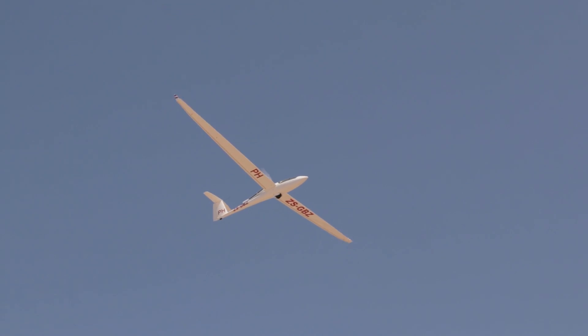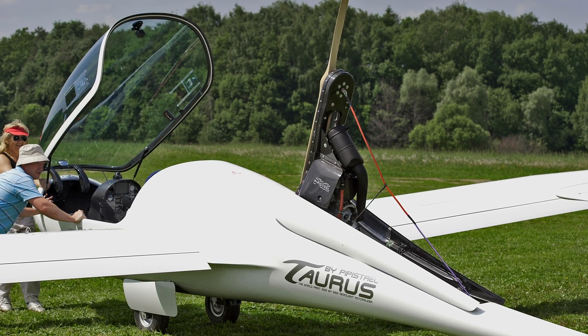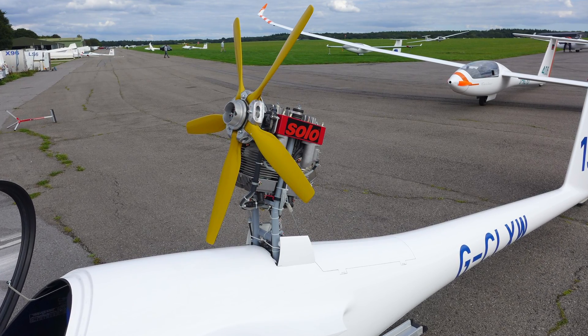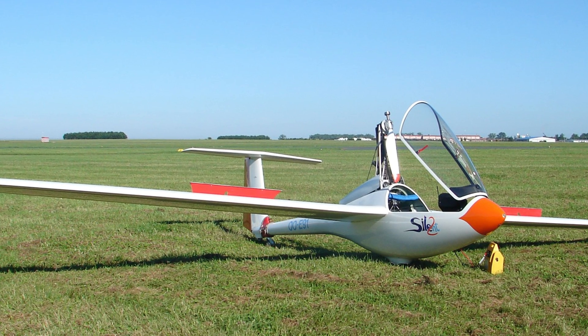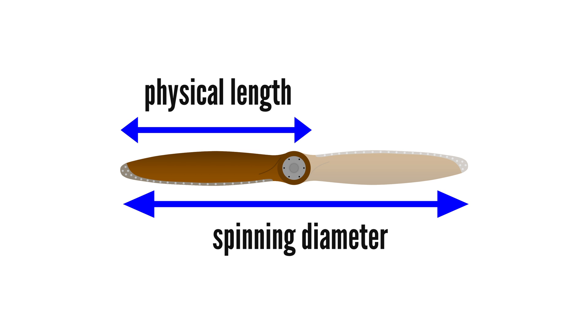On motorized gliders with retractable engines, propeller dimensions are a bit of a problem. To have an efficient propeller the blades need to be long, but this would require a very large opening in the fuselage to stow the engine. As a result, the blades are usually made shorter, often with more blades added to increase power absorption — but short blades reduce propeller efficiency. However, with a single blade prop, the blade can be made as long as propeller tip speed allows, and can still be stowed easier than a two blade prop. With the spinning diameter of a single blade prop being about double its physical length, single blade propellers have an undeniable advantage for motorized gliders.